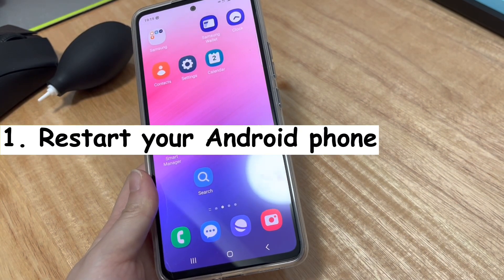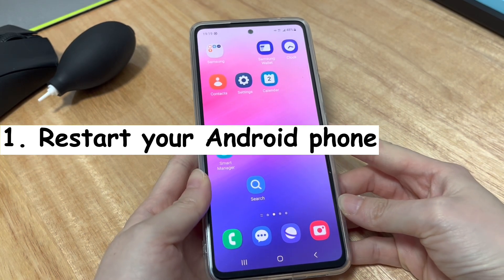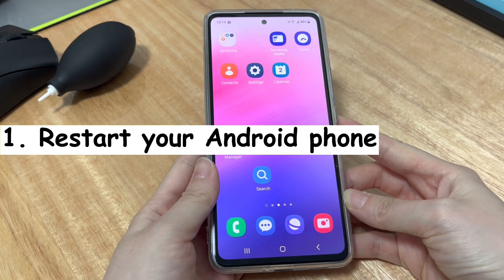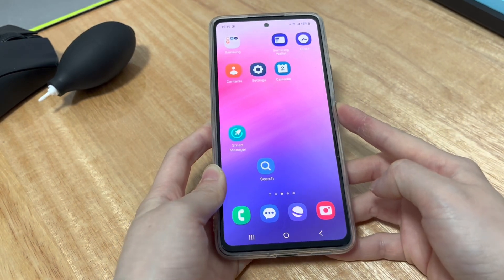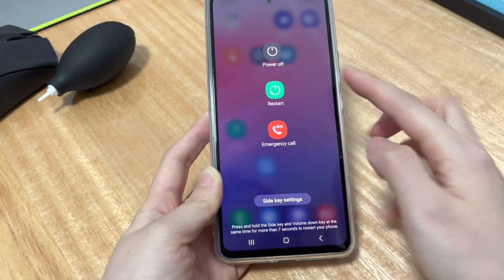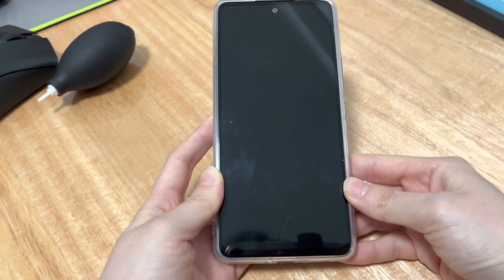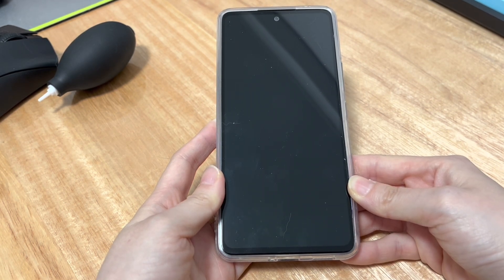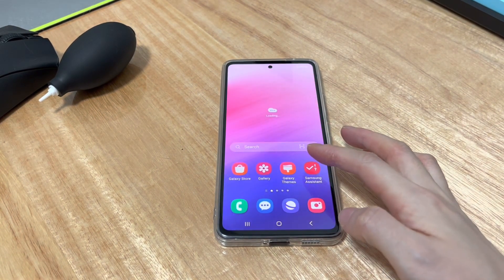Solution 1 is to restart your Android phone. A simple reboot sometimes is powerful enough to fix most touchscreen not working problems on Android devices. It shuts down your phone, refreshes the system and then opens up the phone with all your data untouched. Long press the power button until you see the restart icon showing up. Tap the icon and your phone will automatically turn off and the touchscreen goes black. Wait a few seconds — your Android phone will boot up with the device logo displaying on the screen. We're using Samsung, so the Samsung logo shows up. Now you can see the touchscreen return to normal state and respond to your touch.